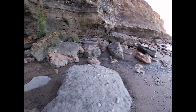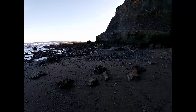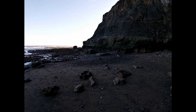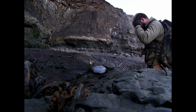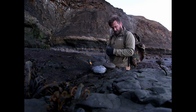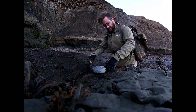Quite windy today but the sun's out. It's very barren round here - maybe need a good storm. So I've gathered up some nodules here to split. I remembered my glasses today - I didn't realise I'd forgotten them yesterday.